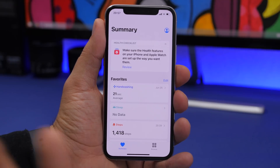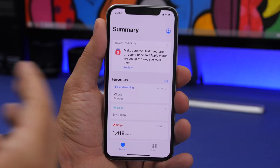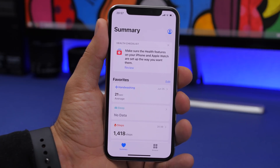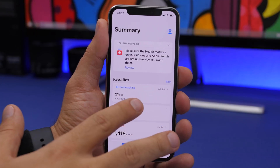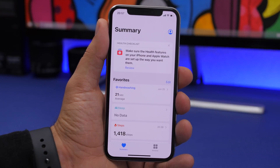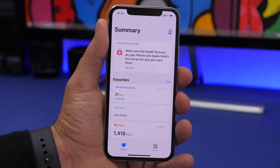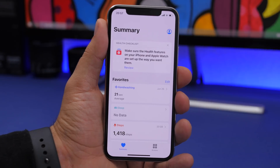In the Health app, you'll now find hand washing data. This is a new feature introduced with watchOS 7 — your Apple Watch detects when you're washing your hands and encourages you to wash for 20 seconds or more. All that data, including your average wash duration, now appears in the Health app when your Apple Watch is connected to your iPhone.